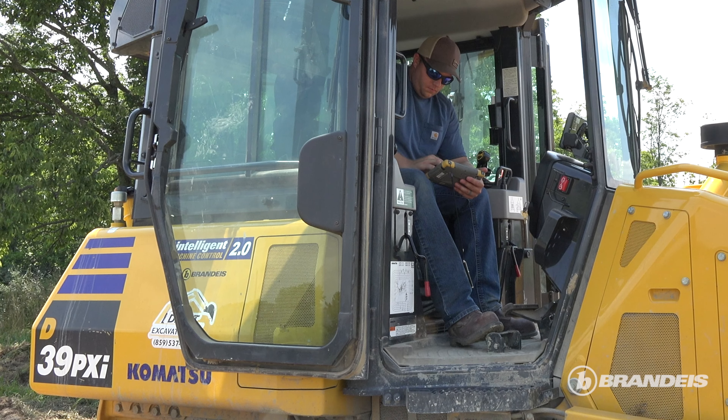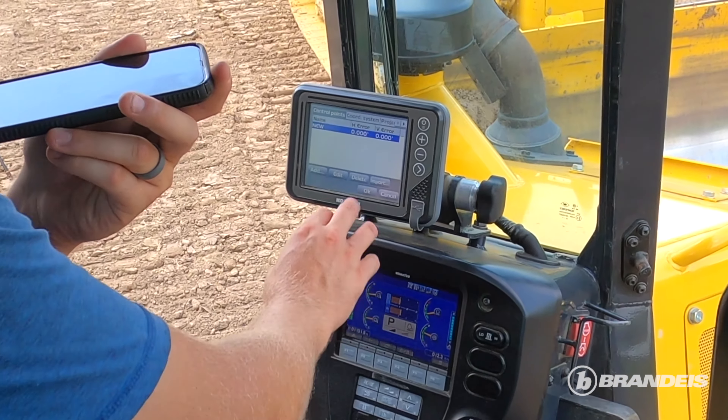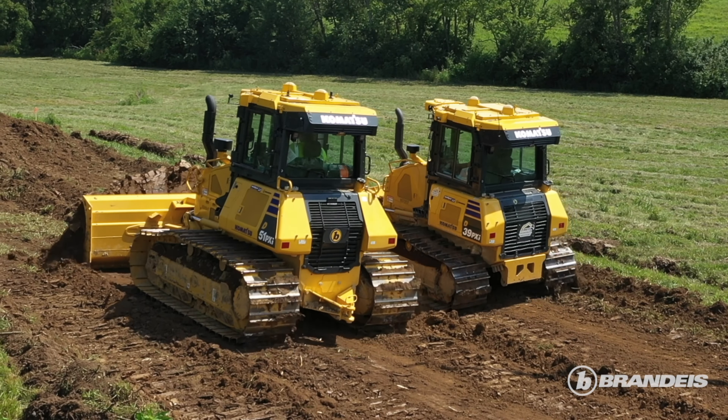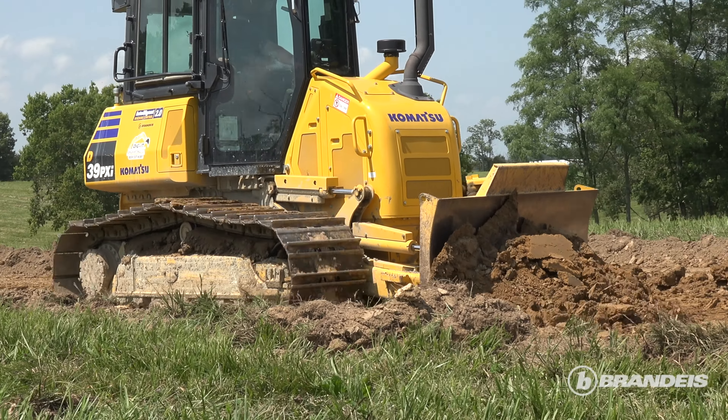We have a D39 here and we really like that machine — it helped our company grow to where it's at now. The D39 is a super impressive machine for small to medium-sized jobs, but it's our workhorse on a project where grade work really shines. A lot of things we get into are smaller, tight quarters, and this machine does an excellent job — it does everything and then some that we need it to do.